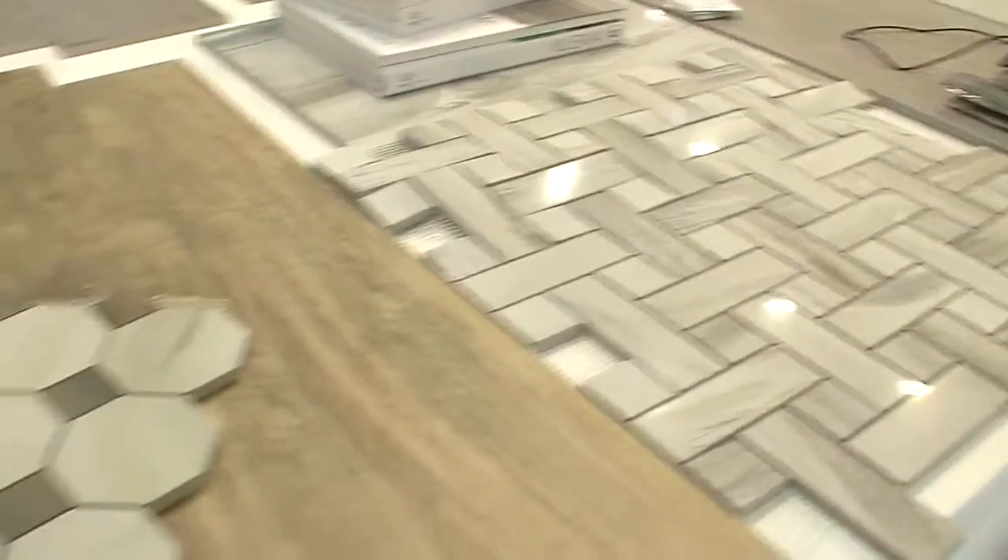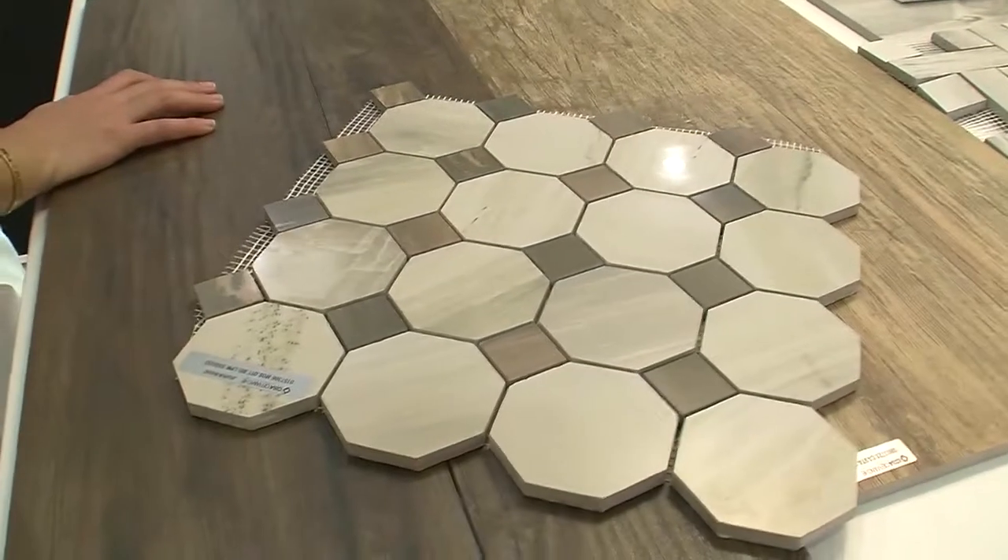One of the trends I've been seeing a lot of at ICFF is this amazing ability to create tiles that really emulate wood and the natural world. What product are you really excited about sharing at this show?